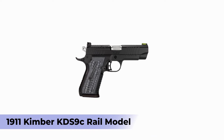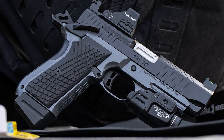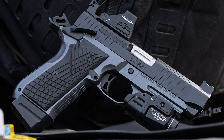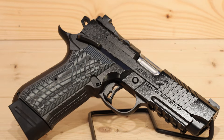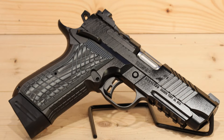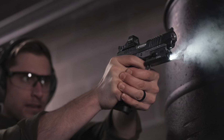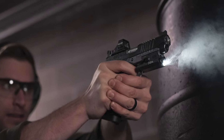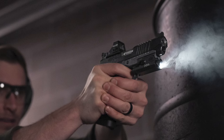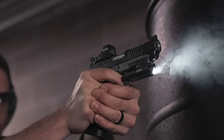Number two: Kimber KDS-9C Rail Model. The new model of the KDS-9C might just be the newest star in the 1911 market in 2024. At its core, the KDS-9C Rail Model is still a hammer-fired, single-action 1911 pistol featuring an ultra-crisp and tactile trigger and a grip angle familiar to any 1911 shooter.